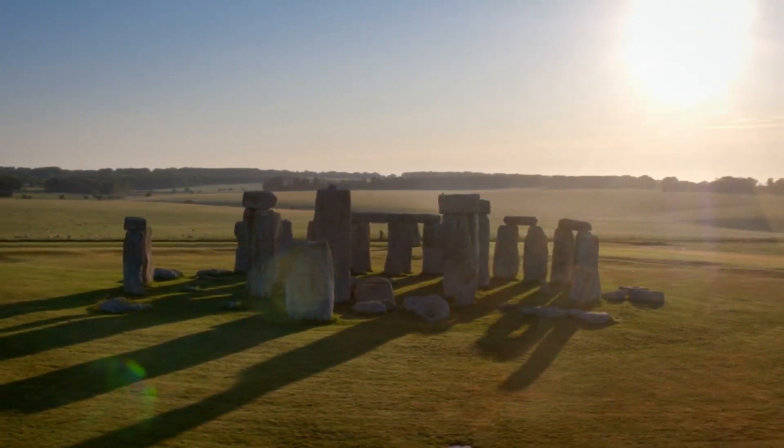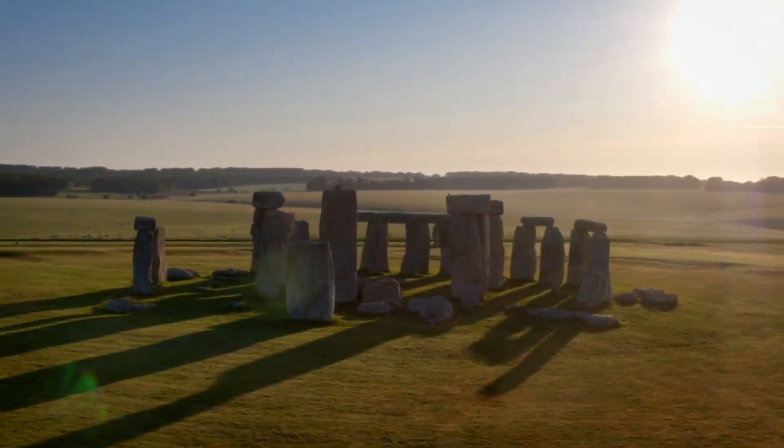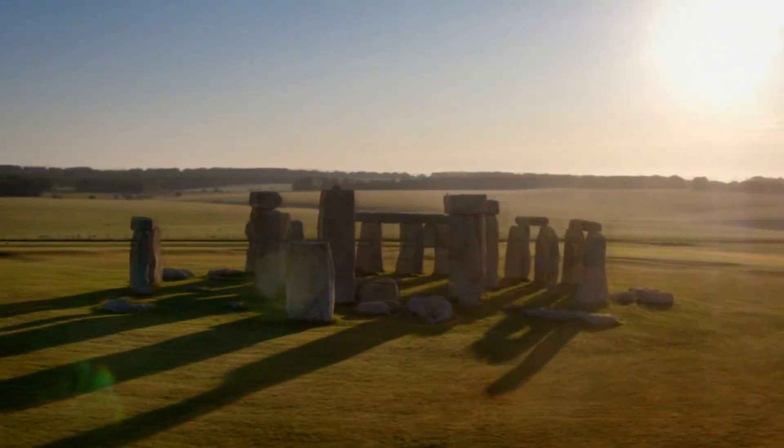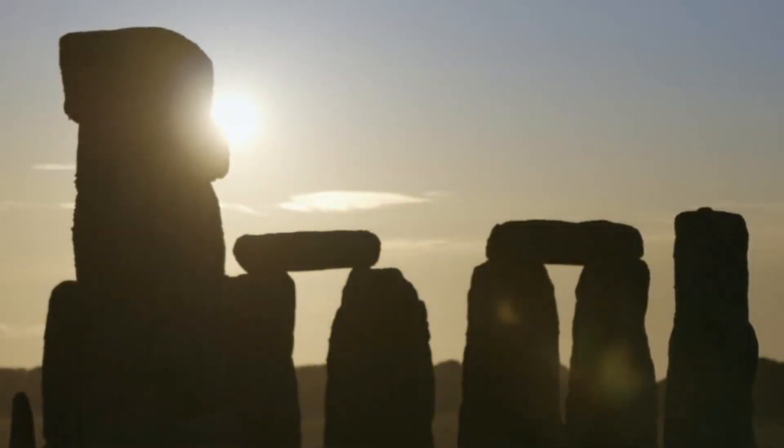Three thousand years after that, the third phase saw the addition of sandstone slabs which make up the outer circle, including three stone structures known as trilithons.